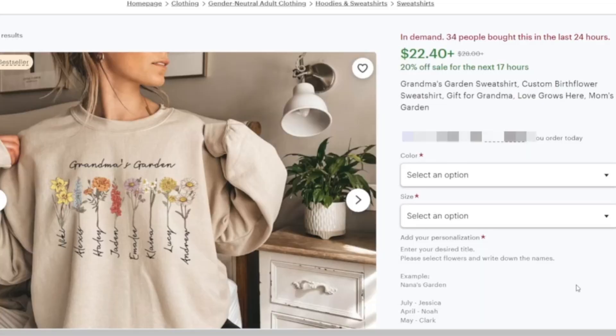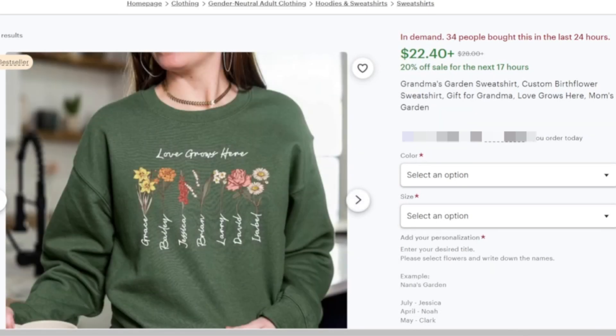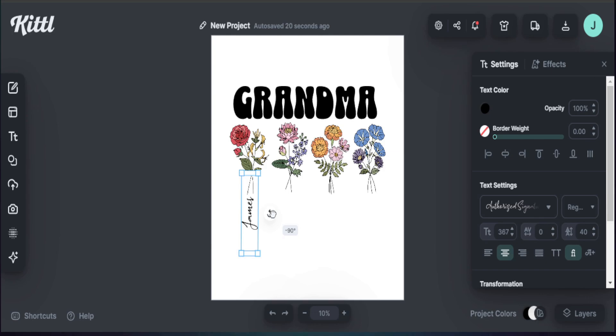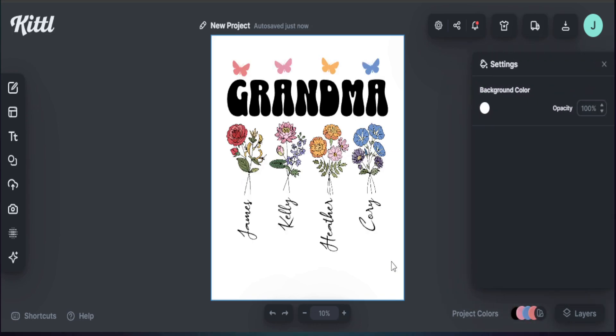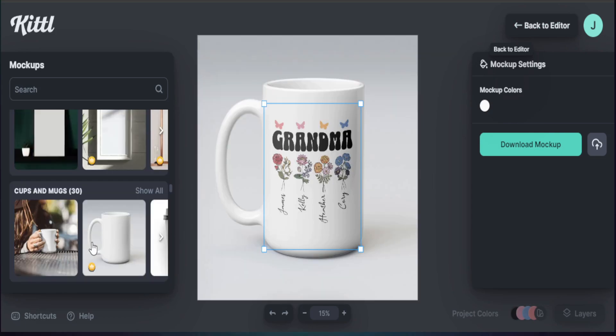This grandma sweatshirt sold over 34 times in the last 24 hours, and there are multiple products just like this that sell extremely well. In today's video I'm going to share with you how easy it is to take this design and recreate it in your own special way, bringing a unique twist to these types of designs you can start selling right now on Etsy.